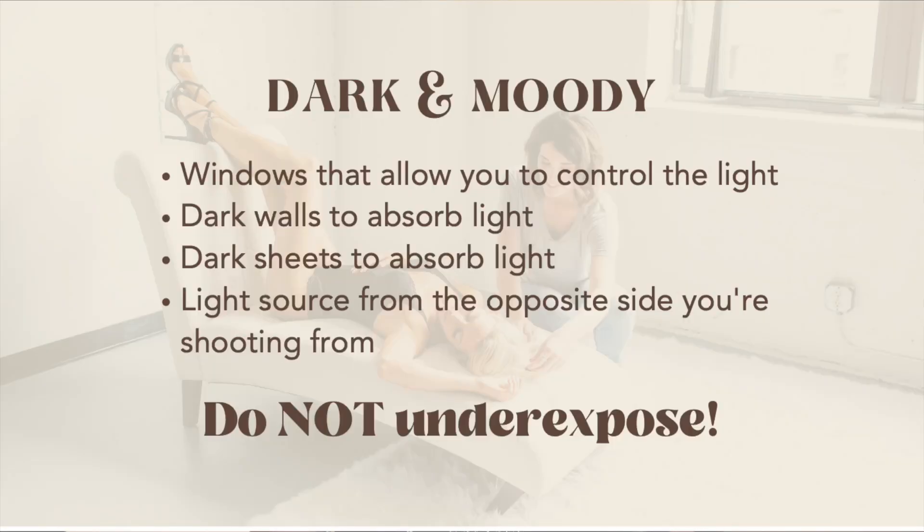The first type of natural boudoir lighting I want to talk about is dark and moody. You'll need more controlled windows to turn the light down in your photos. You also want things that absorb light — dark walls and dark sheets will absorb light. I also think it's important to have a light source coming from the opposite side that you're shooting from, which keeps some light in the shadows so you can see more detail. You can go too far with dark and moody.